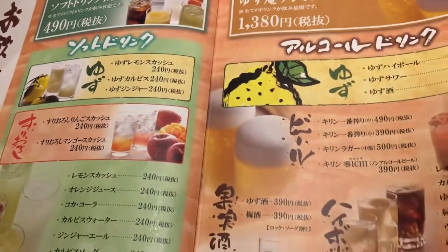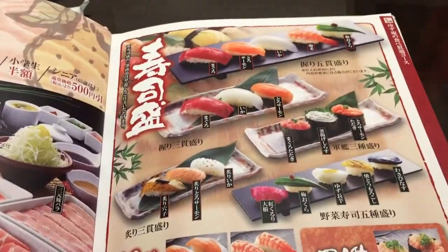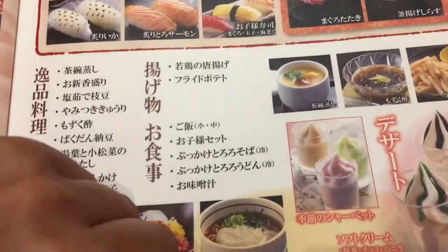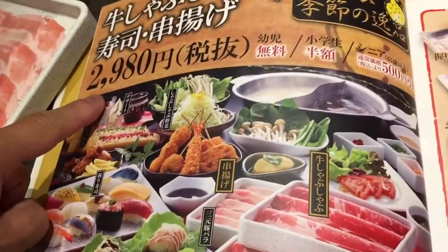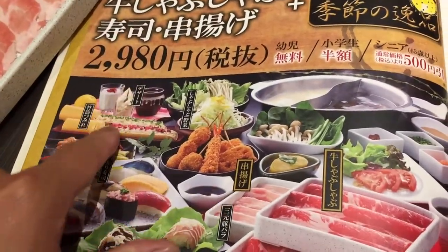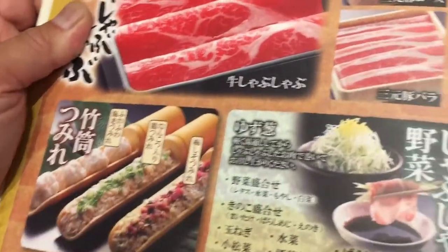Although this restaurant specializes in Shabu Shabu, it has other kinds of food such as sushi, desserts, and vegetables. Customers have to choose a course package. I'm choosing a beef course — this one over here. It says 2,980 yen, it comes with all this, and it's all you can eat.